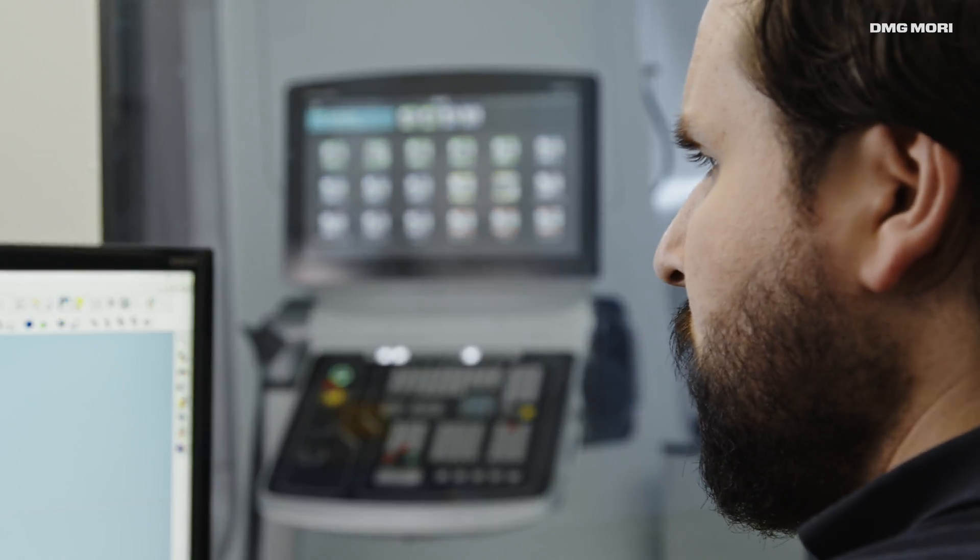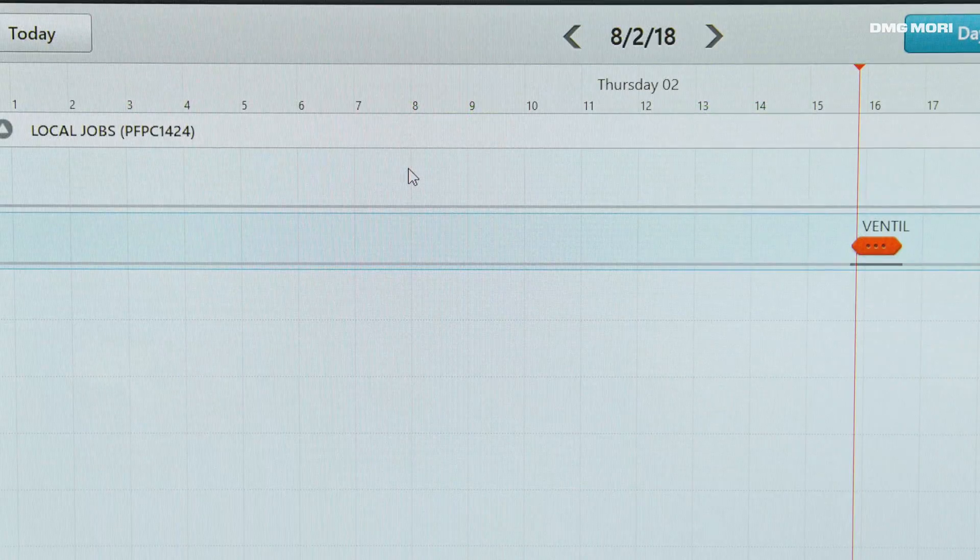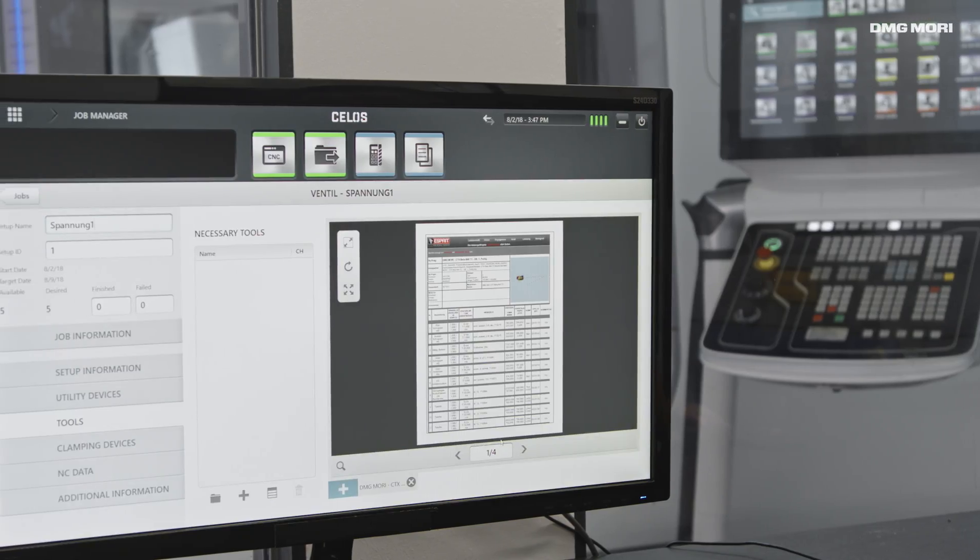All data from the preparatory phase, such as NC data, tools and clamping devices, can be processed directly in the CELOS PC version and sent to the machine.